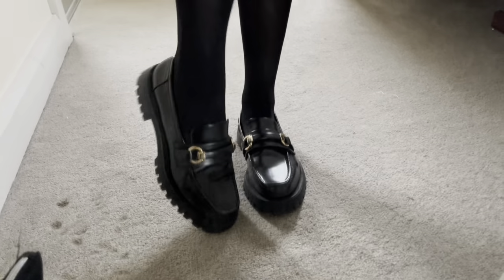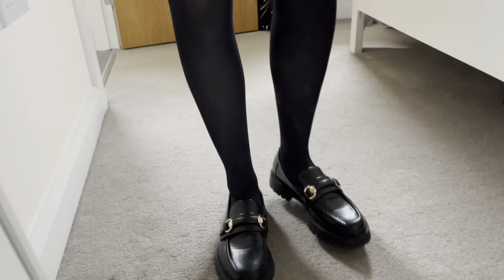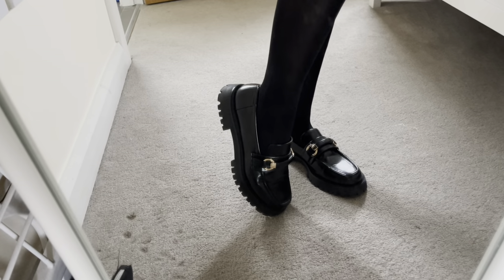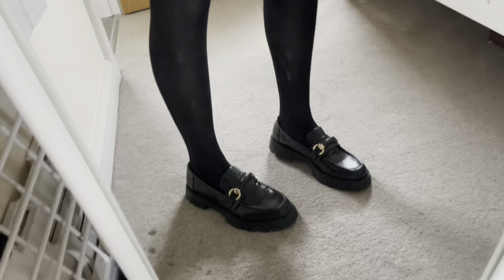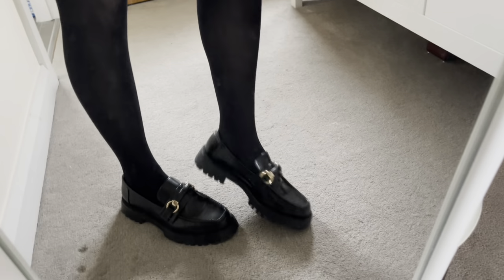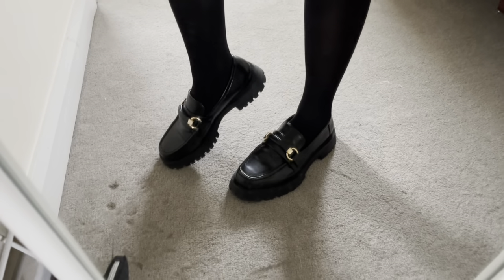These are the shoes — pretty comfortable. I'm usually a size 40 but these are size 39, so they could run a little bit big. The one time I wore them out they were starting to hurt my feet just a little bit, but I'm still glad I went with this size. Sometimes shoes just need to be broken in.